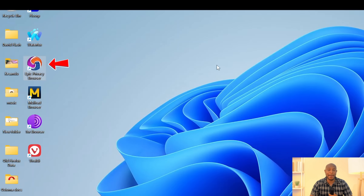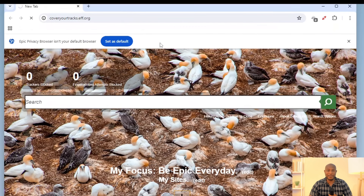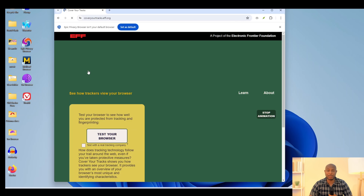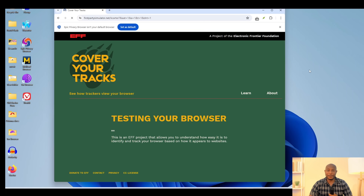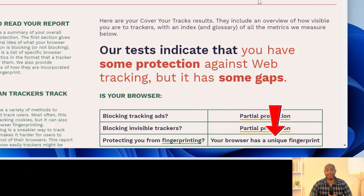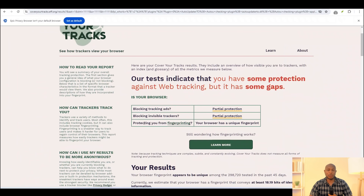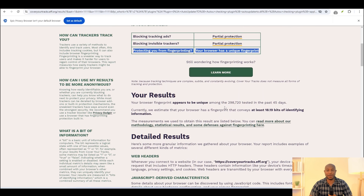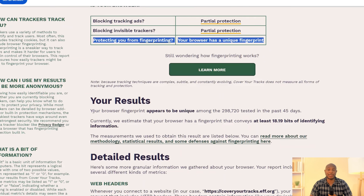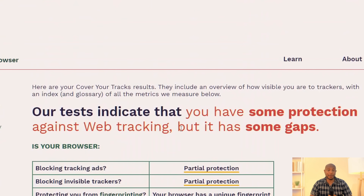Let's move on to the Epic Privacy Browser and see if it does any better. I'll open the browser, navigate to the link for the test, and run it. The fingerprint results are very similar to Firefox. Is it protecting against fingerprinting? Sadly, no. Epic Browser still produces a unique fingerprint. Despite Epic's branding as a privacy-first browser, the fingerprinting test tells a different story. This test notes that modern tracking techniques are subtle, evolving, and hard to detect — what's slipping through here is just part of the picture.